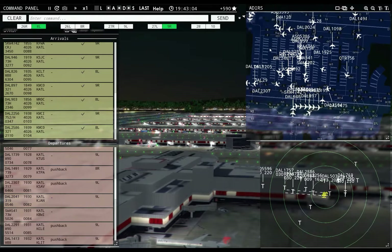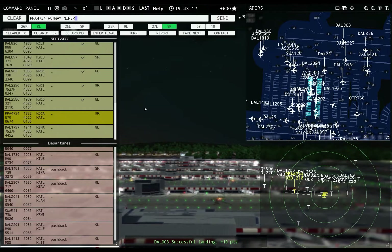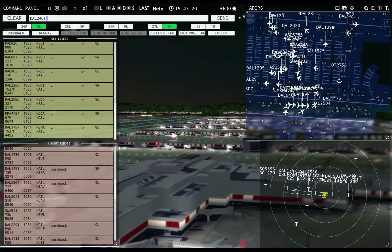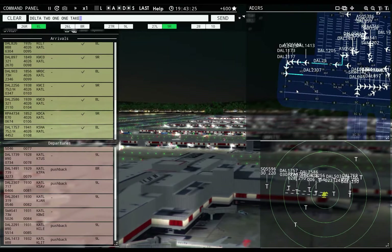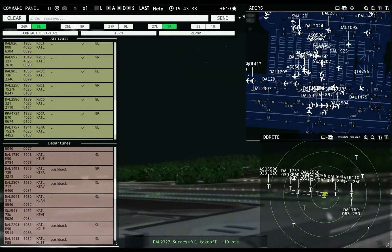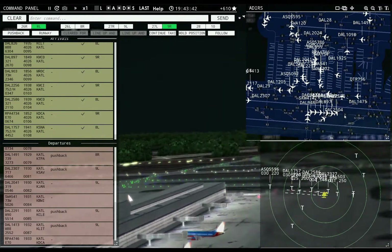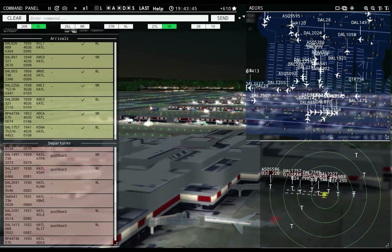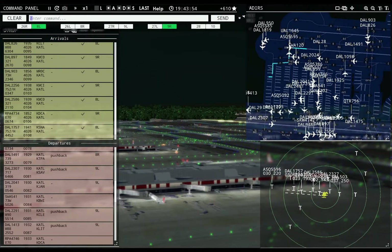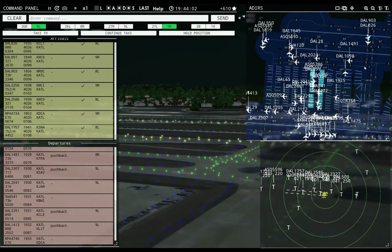Brickyard 4734: runway 9 right, cleared to land. Delta 1757: runway 8 left, cleared to land. Delta 2461: pushback approved, expect runway 9 left. Delta 2117: runway 9 left, cleared for takeoff. Delta 1173: runway 9 left, line up and wait. Delta 769R: contact departure. Virgin 110: contact departure. Delta 1925: pushback approved, expect runway 8 right. Delta 1098: runway 8 right, taxi via Echo. United 1645: runway 8 right, cleared for takeoff. AC 5595: runway 8 right, line up and wait. Delta 826: taxi to apron via Bravo Victor Foxtrot. Delta Niner03: taxi to apron via Bravo Victor Foxtrot.